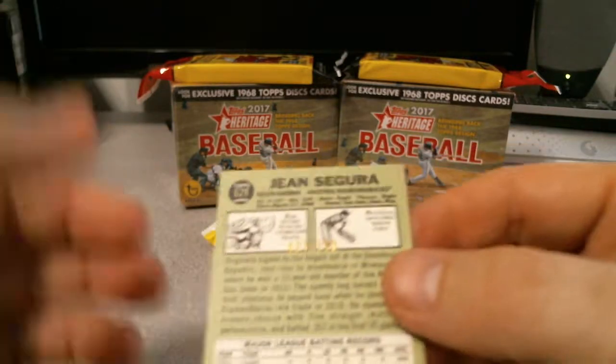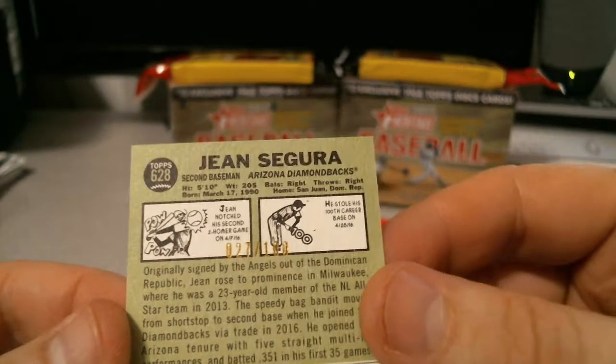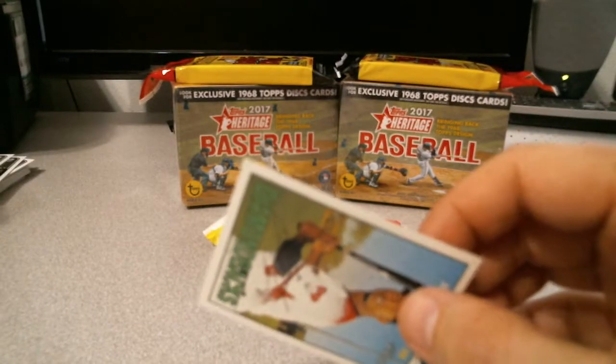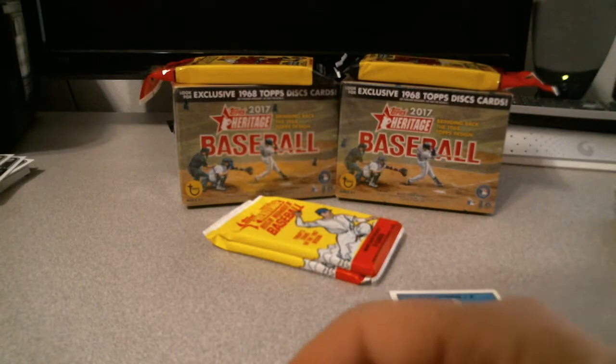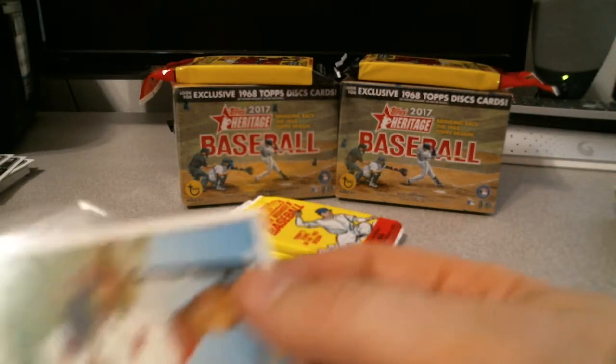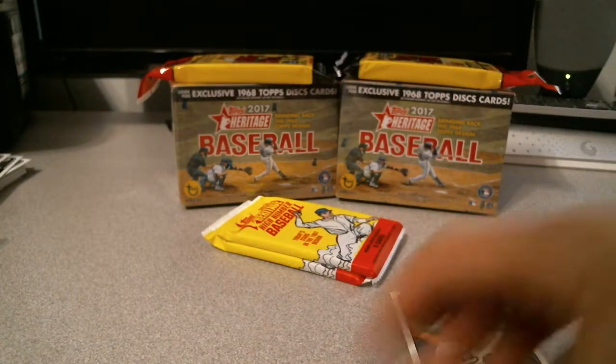Well, these aren't hand-numbered, but 27 of 100. So that's definitely cool, a little bit better than just another refractor — well, it depends on the refractor, but yeah, pretty cool. Definitely my first.